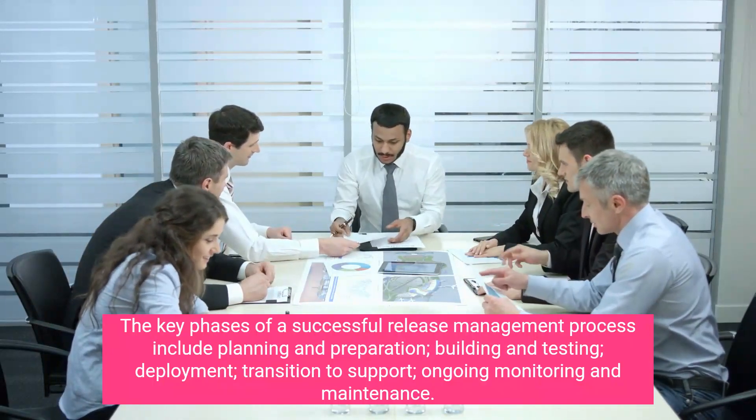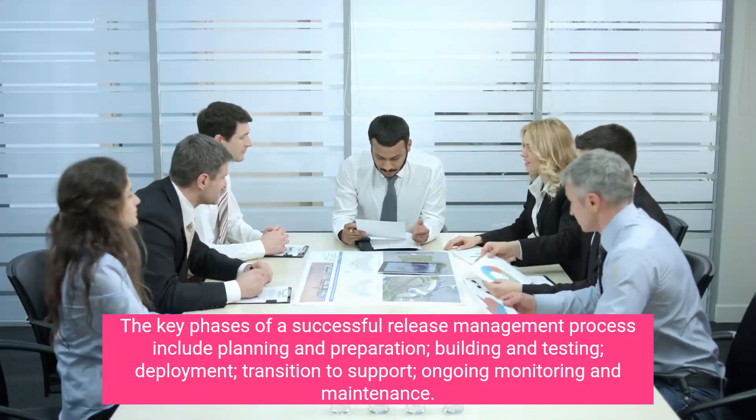The key phases of a successful release management process include planning and preparation, building and testing, deployment, transition to support, ongoing monitoring, and maintenance.